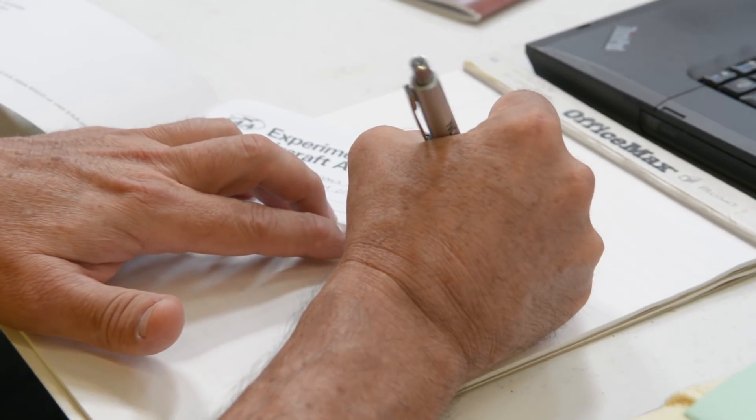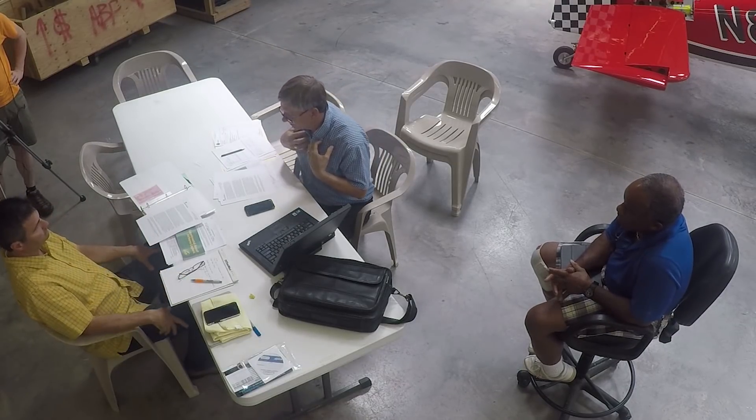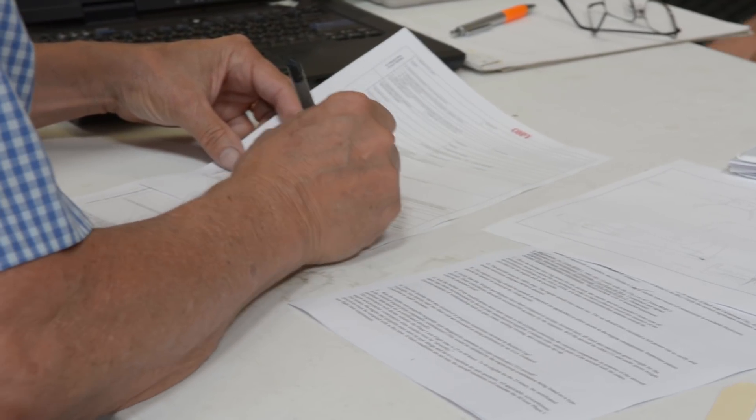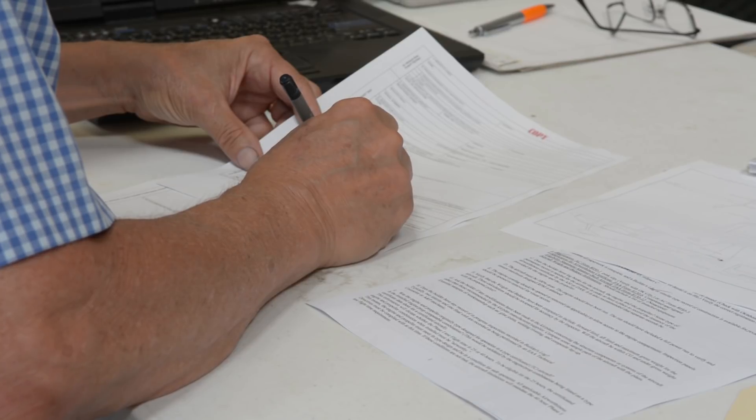This portion of the inspection will deal with all the paperwork. We begin with the program letter, then we'll do the application — the 8130-6 — then the 8130-12, which is the notarized eligibility statement. Proceeding from there, we'll go into the builder's log, followed by acquiring the three-view drawings and/or pictures that the owner has to supply. After all that, we'll review the weight and balance to be sure it makes sense for the first flight for the test pilot.